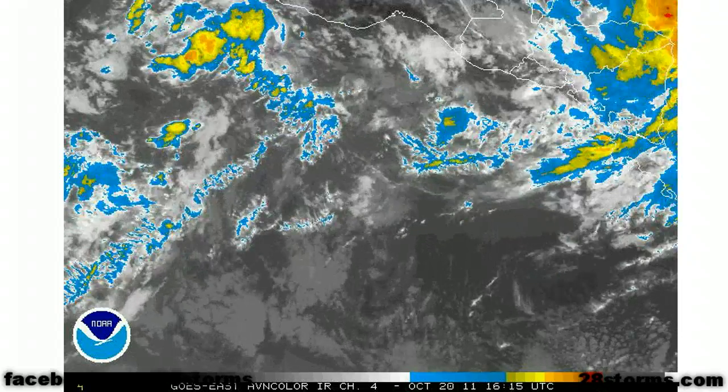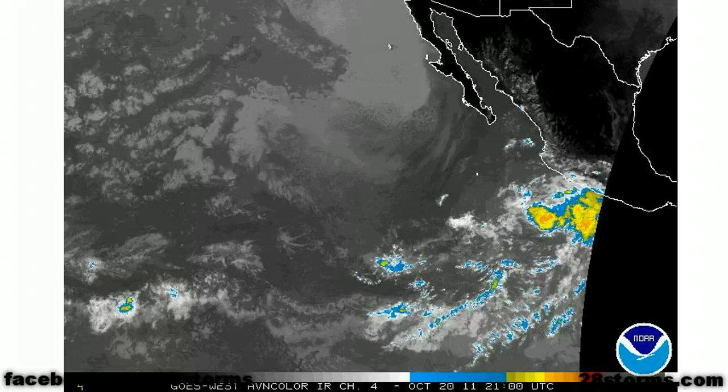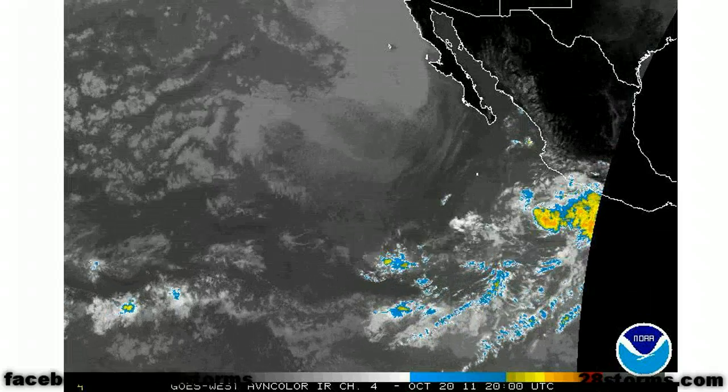And really quickly, this is a look at the far eastern Pacific. We don't see any organized tropical disturbances. In fact, the entire eastern Pacific is quiet this afternoon.